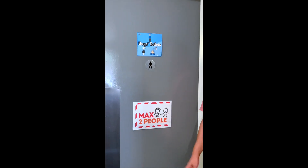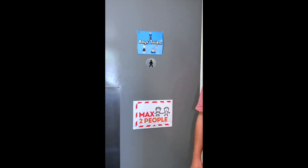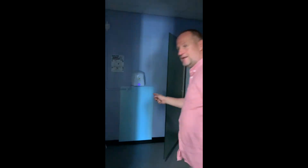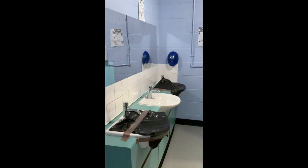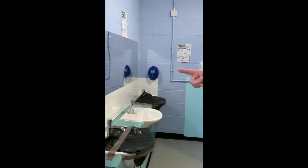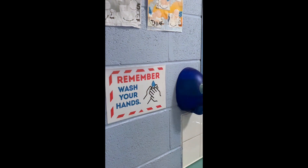It's the same for the boys' toilets — only two people are allowed in at a time. When you go into the toilets you'll see that there's only one sink to use so you've got some space next to you. Make sure you wash your hands and dry them thoroughly.